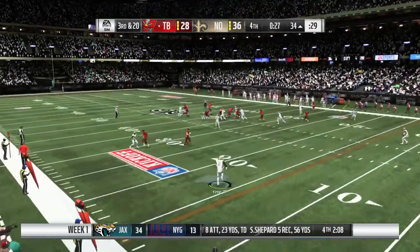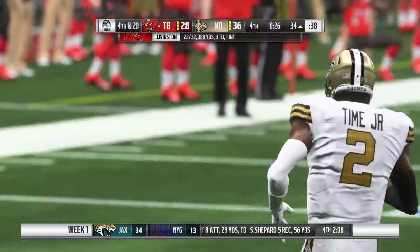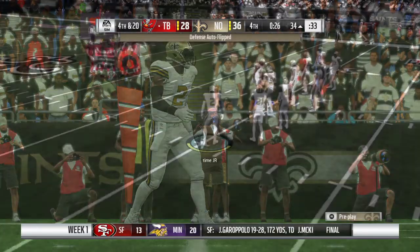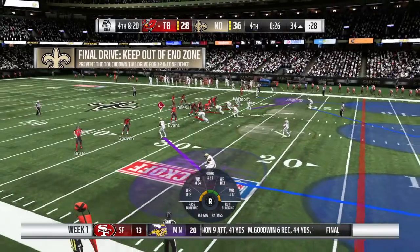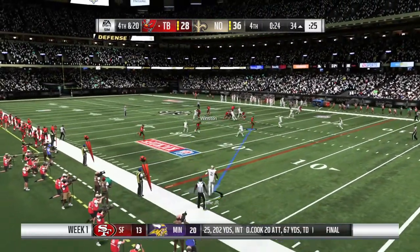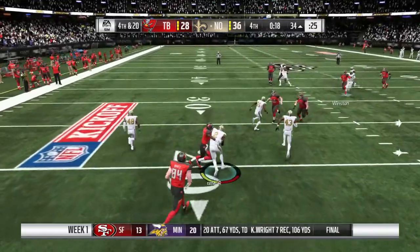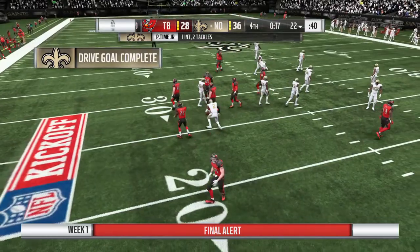He's back to throw, and this is going to be incomplete. What a great sequence by this defense — they've given him nowhere to go with the football. They just have to make it stand up one more time. Can they not allow the touchdown? Back to throw, and — oh, a crusher there as it's intercepted. Picked off inside the 10, and this one will be brought back to the 22.